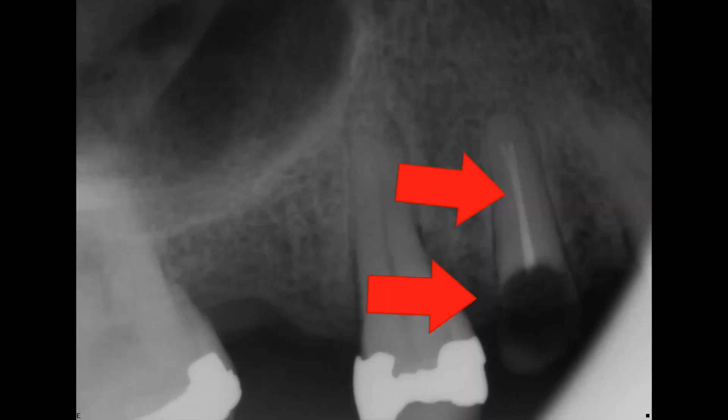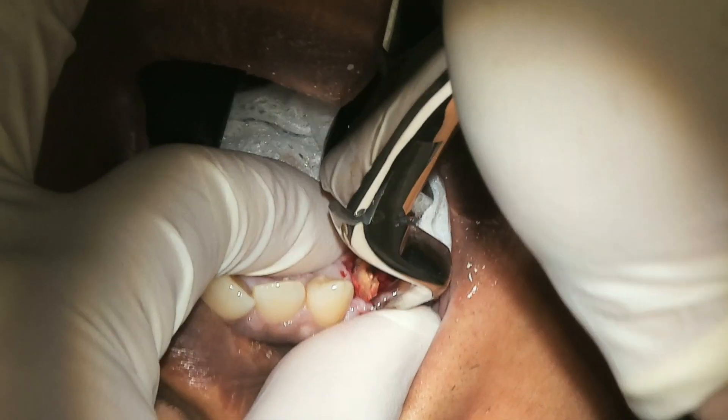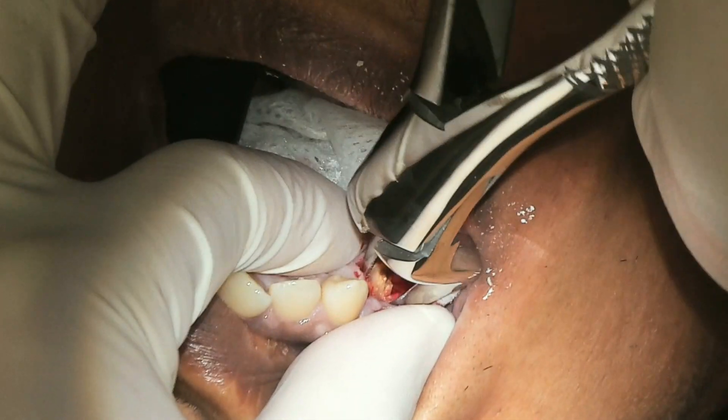So here we have our patient walks into our office and states that two of their teeth are broken. Now, both of these teeth have actually been root canal treated and therefore, an easy way to think about it is those teeth have actually been hollowed out and therefore become very brittle and very weak.